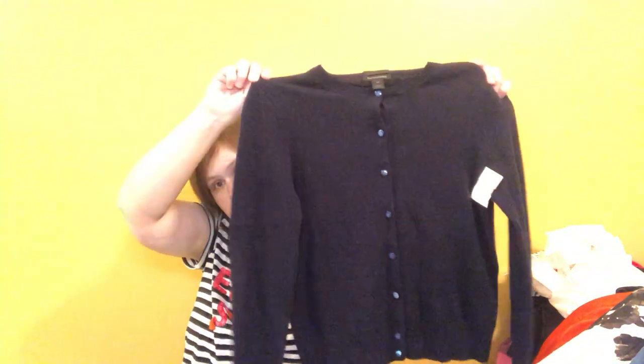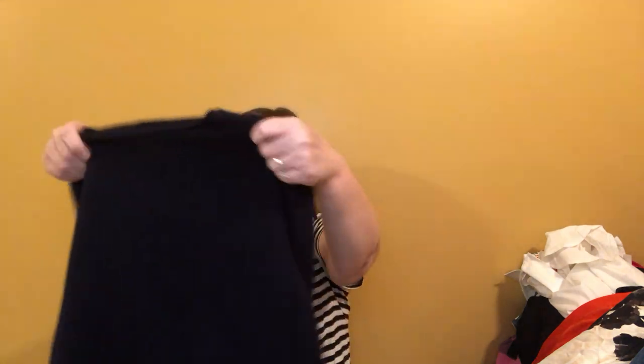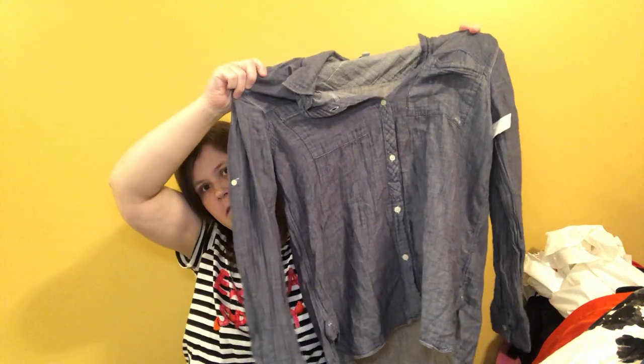This is an Italian cashmere J.Crew cardigan and it didn't seem to have any problems. I looked it over really well looking for holes, because you know how cashmere is. It's a size medium — navy, or maybe black; it's always hard to tell, but this is navy. And this is a Standard James chambray button-up top. A couple years ago this thing would have brought me $50, but now I think it'll bring me $25 or $30.